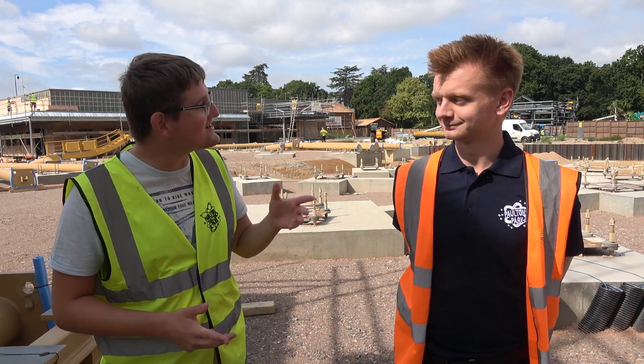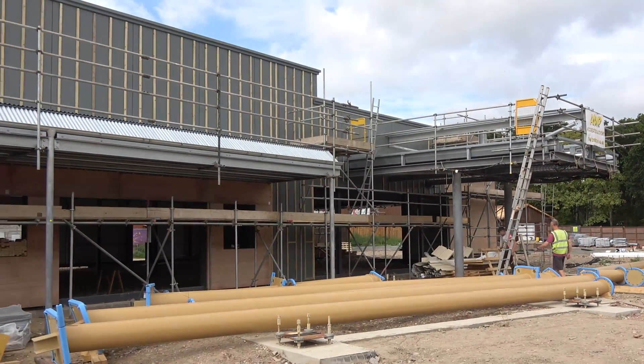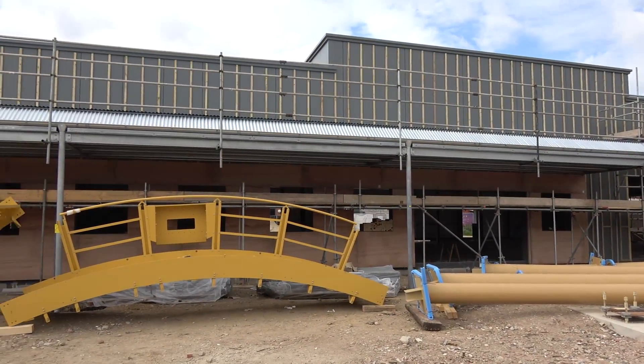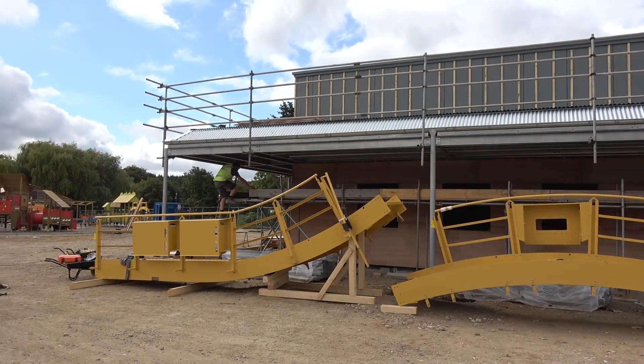So of course we're here on the construction site thanks to the park — let's go for a little look around and see what's changed since I was last here. Let's start off by taking a look at the progress that's been made on the building that will be home to the Route 83 Diner and also the gift shop that will be at the end of Al's Auto Academy.